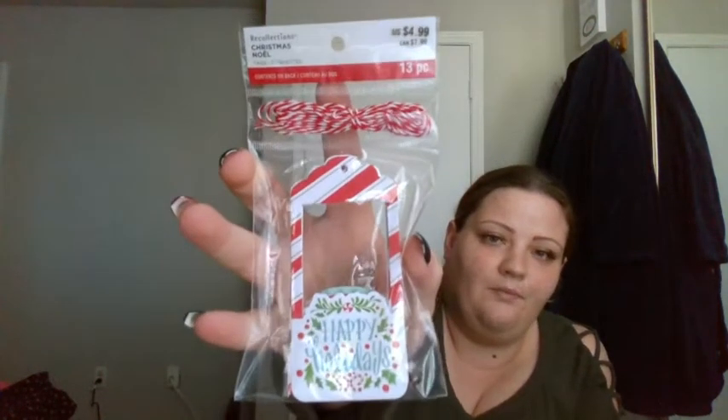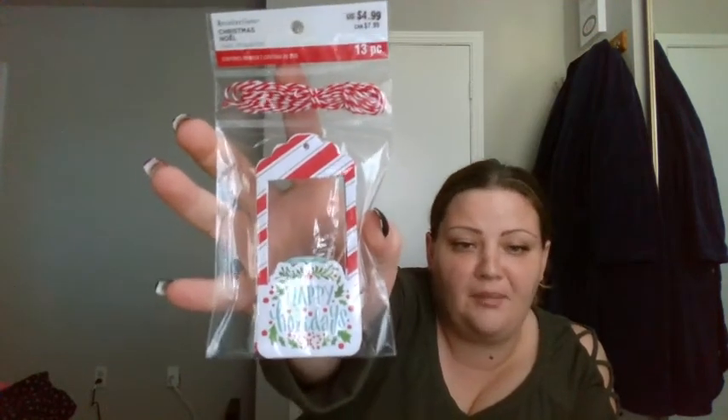I do apologize, I had to get up and shut the blind. Hopefully that helped a little bit. So let me show y'all those again — just this 13-pack of Christmas tags. I have a very fun project I want to do with these for Christmas.